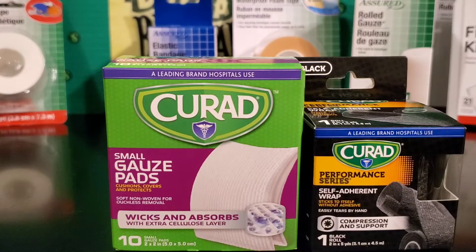I picked up a pack of small gauze pads — you get 10 in there for a dollar, not bad. I also picked up one black performance self-adherent wrap. So if you get a sprained ankle, sprained wrist, or anything like that, you are able to wrap that up at home.